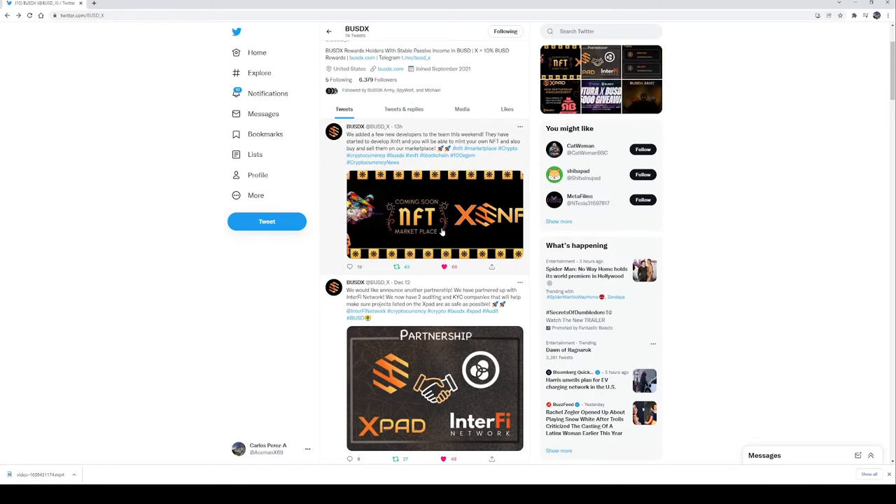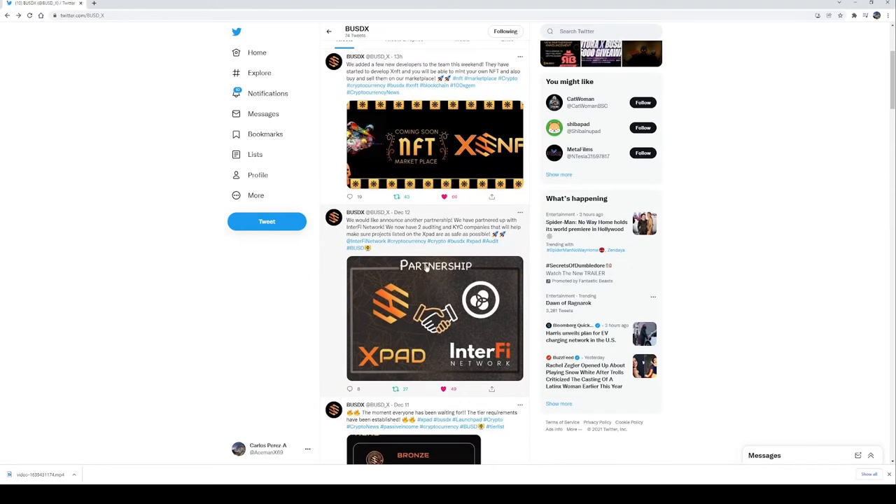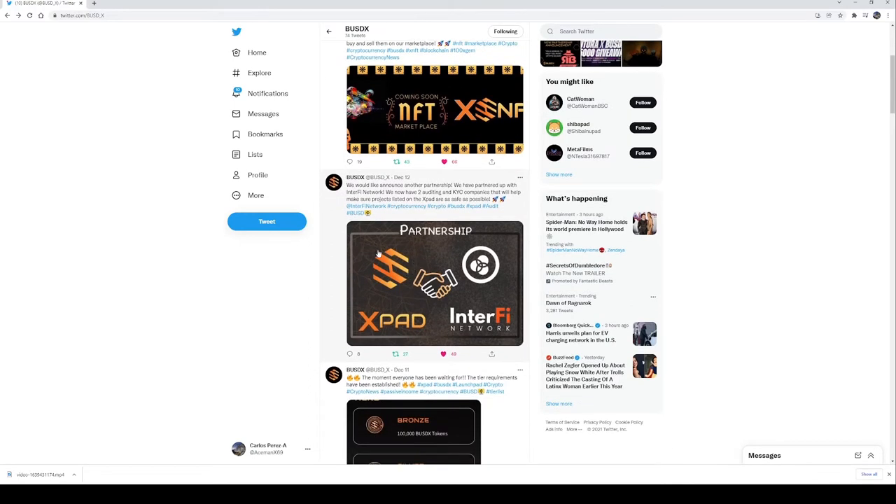First, they announced a new partnership with Interfi Network. What's Interfi Network? It's a smart contract auditing group, and what they'll do is make sure that the projects listed on X pad are as safe as possible. That's pretty amazing — talk about giving us that peace of mind.